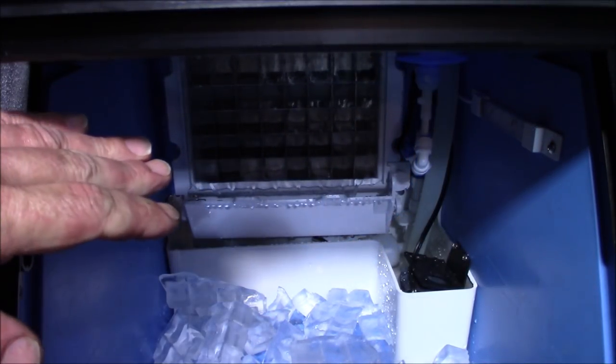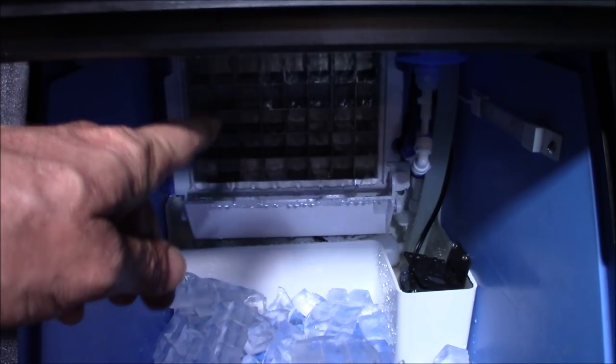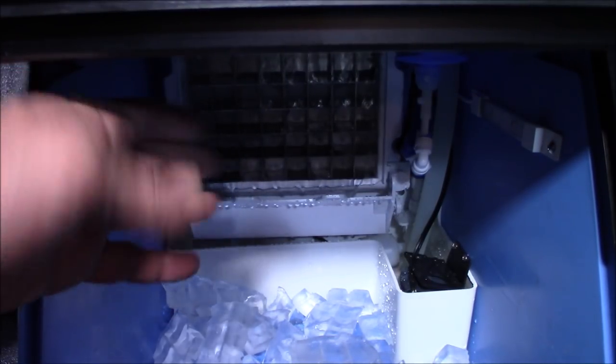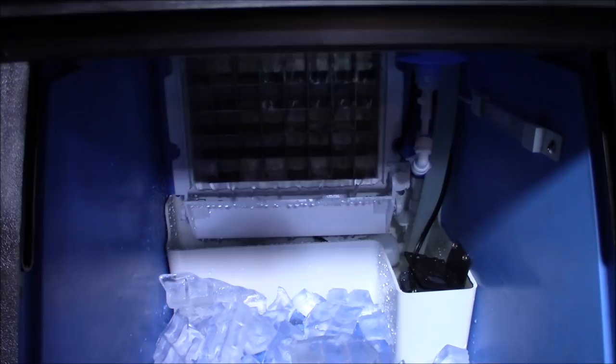This is kind of how it works - you've got the water flowing back there into those cube trays, it slowly freezes and makes a cube, and when the cube is solid it kicks it forward. That's the interior, that's how it's working.